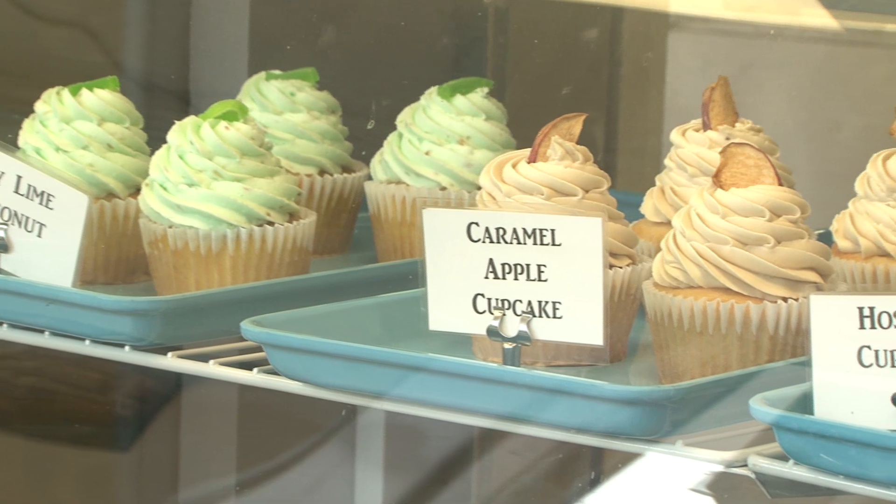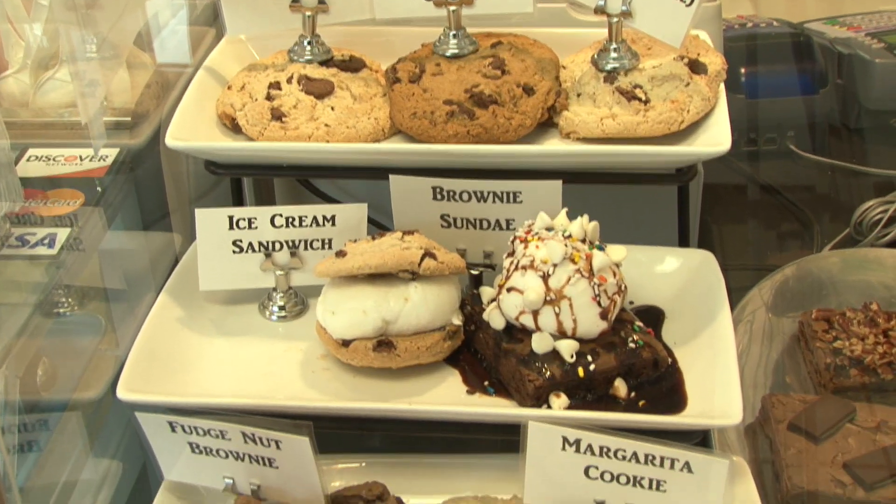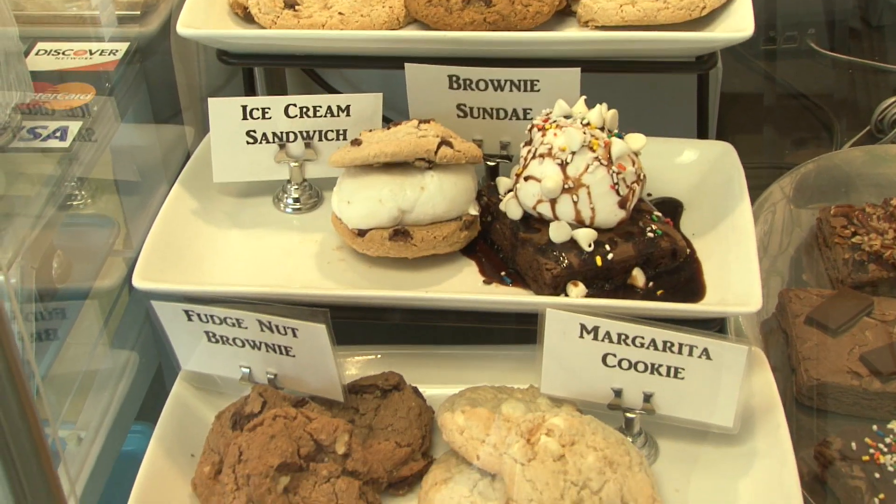Cupcakes are king at the Sugar Shack. We also have gourmet cookies, warm fresh brownies, and we've just started doing gourmet pies.